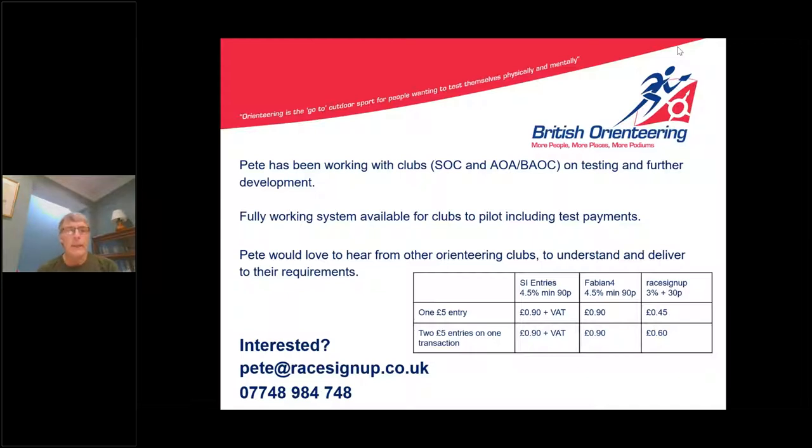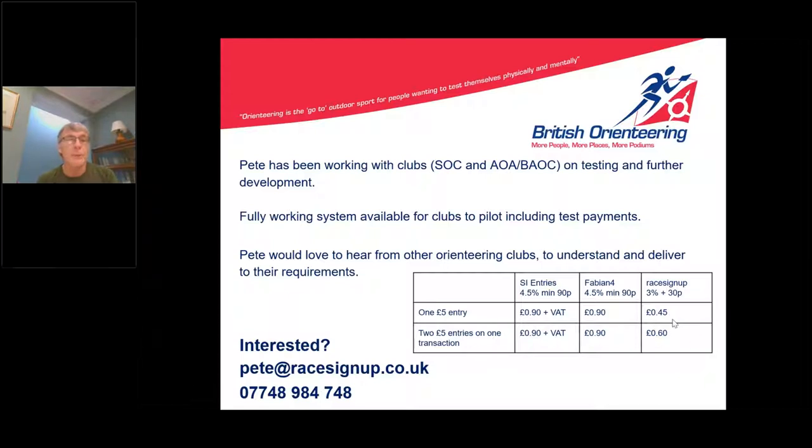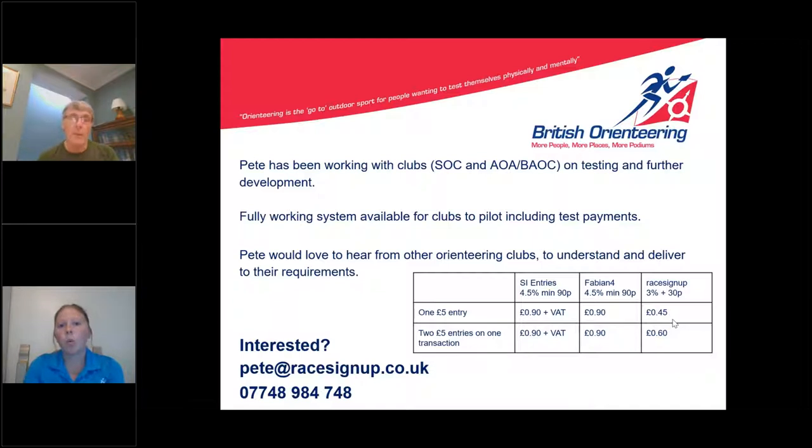For example, you might want people to arrive in 10-minute windows with five people per window, or allocate specific start times. The system supports one or multiple start lanes shared between courses. You can specify the interval between starts and how many people per interval — so for a post-COVID club event you might have six 30-minute slots with three people per slot. All of that is built in and included within the cost.